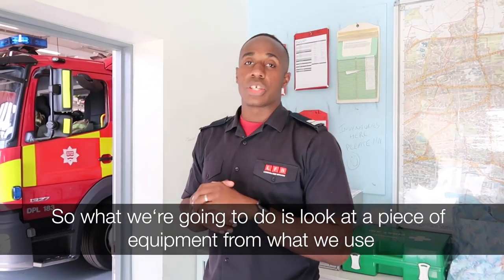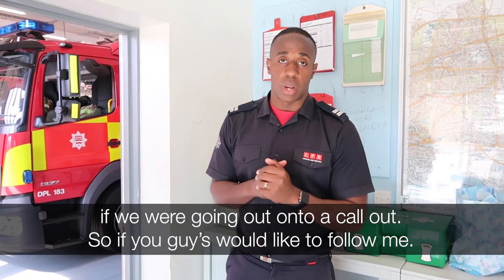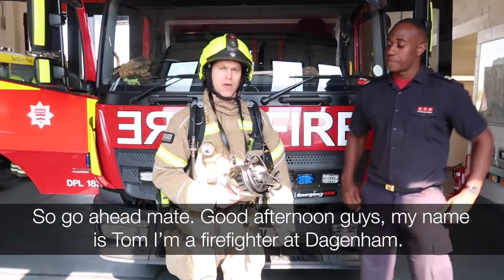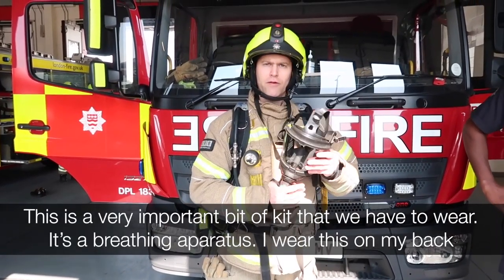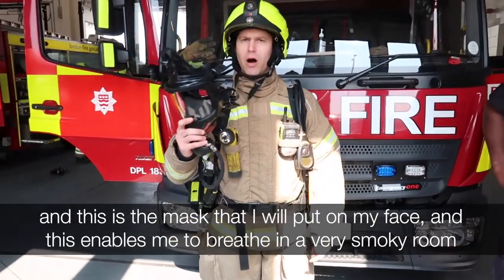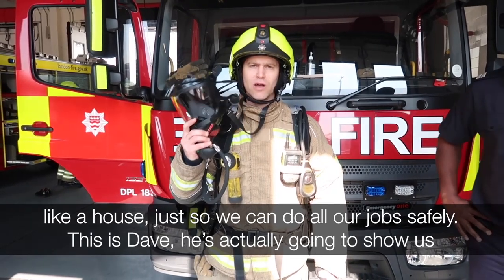We're actually going to look at a piece of equipment we use when going out on a call. This is Tommy — he's going to explain about the breathing apparatus he's wearing. My name's Tom, I'm a firefighter at Dagenham. This is a very important piece of kit. It's a breathing apparatus that I wear on my back, and this is a mask I put on my face, which enables me to breathe in a very smoky room, like a house fire, so that we can do all our jobs safely.